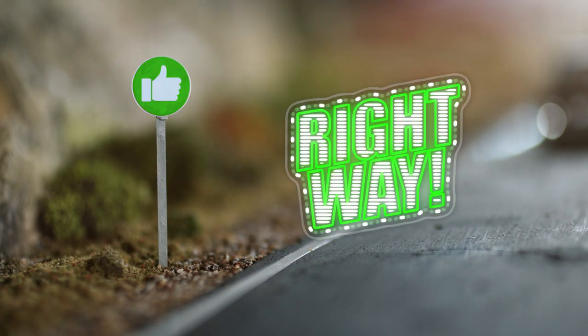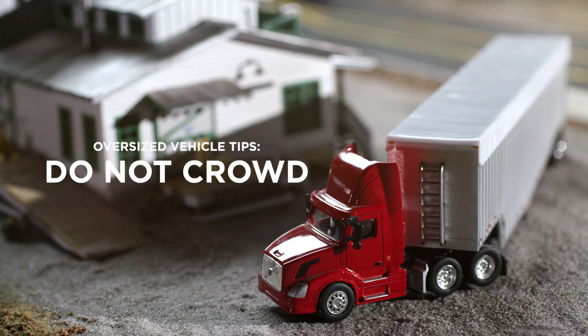Looking good! Remember, do not crowd these vehicles. Rather, give them the room needed in order to safely drive through the roundabout.